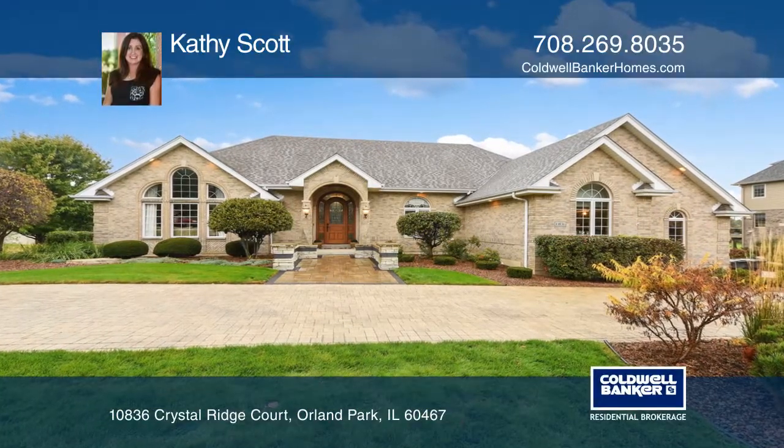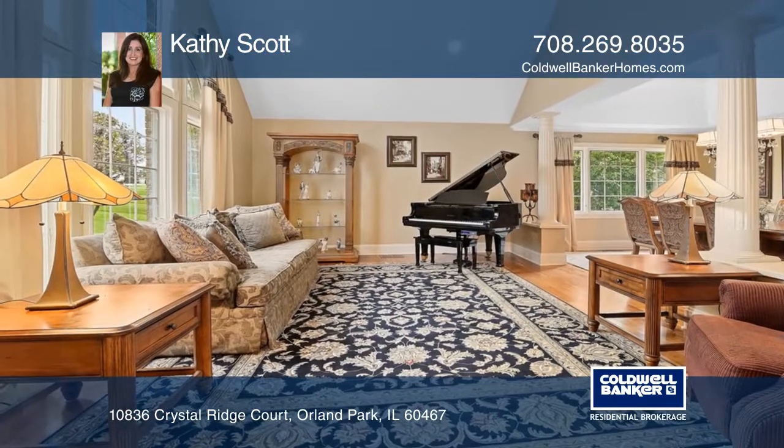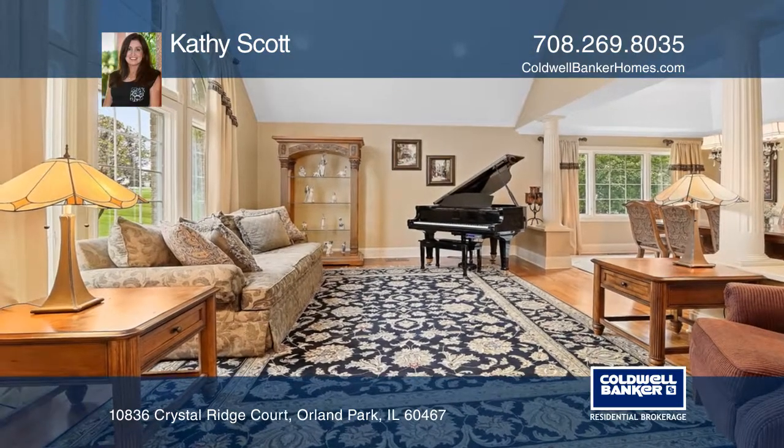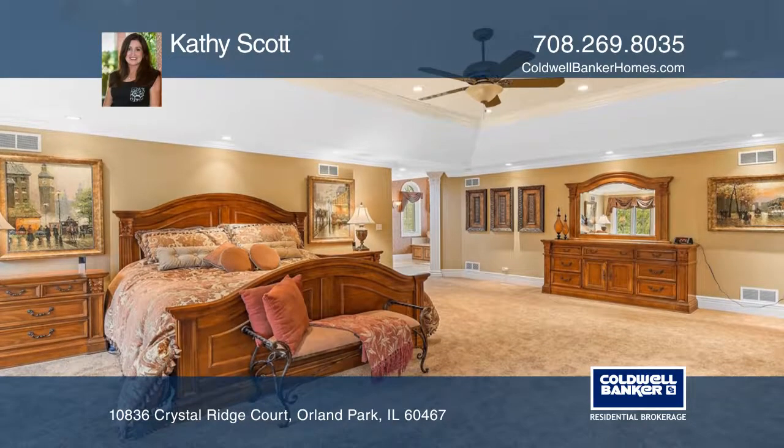This truly one-of-a-kind custom ranch boasts incredible features and upgrades. This home was built in 1994 with an additional master suite built in 2005.